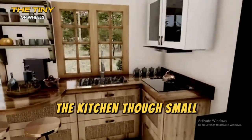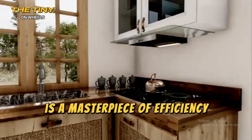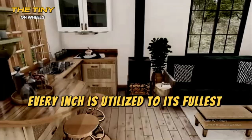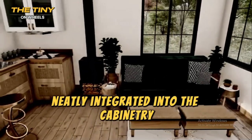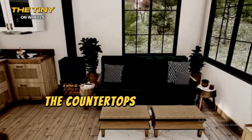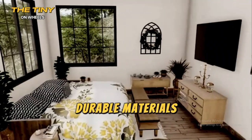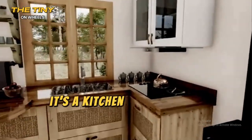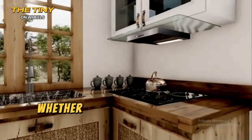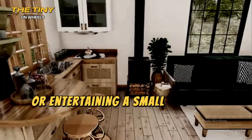The kitchen, though small, is a masterpiece of efficiency. Every inch is utilized to its fullest potential, with modern appliances neatly integrated into the cabinetry. The countertops are made of beautiful, durable materials, and there's ample space for preparing meals. It's a kitchen that inspires creativity, whether you're cooking for one or entertaining a small group of friends.